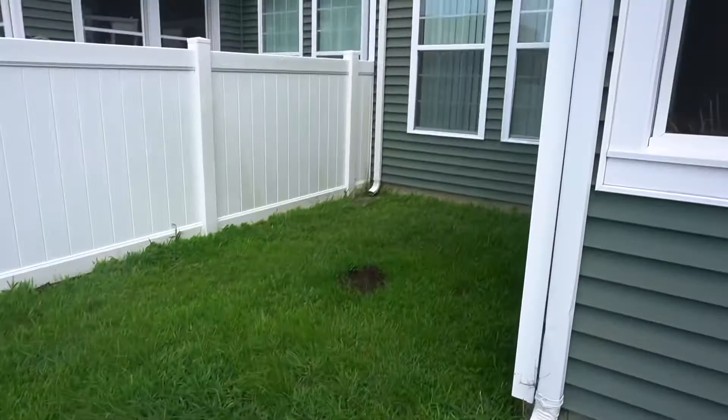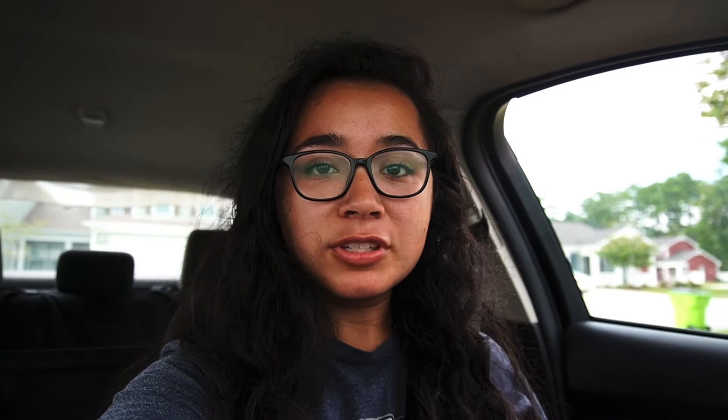Hopefully you guys enjoyed the house tour! This was Heroes Manor base housing here on Camp Lejeune — it's a very nice neighborhood. If you guys have any questions about military housing in general, the move-out process, or Heroes Manor, go ahead and comment down below and I'll get back to you. Thank you for watching!